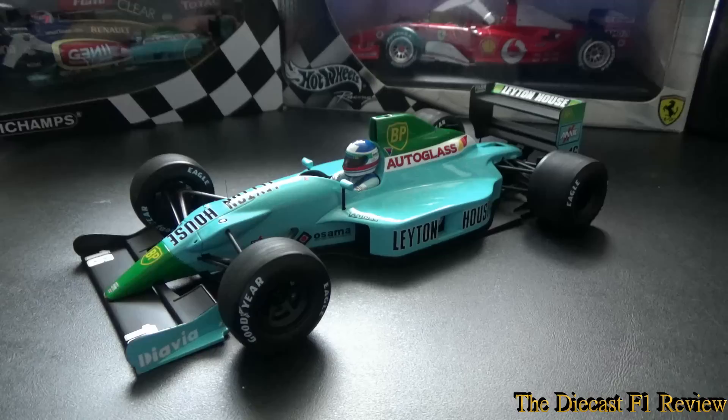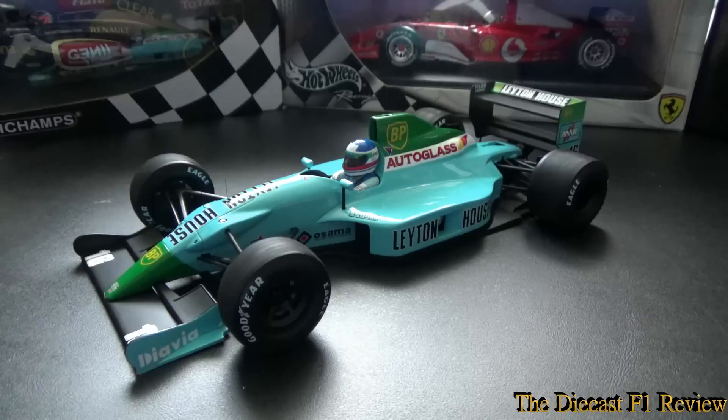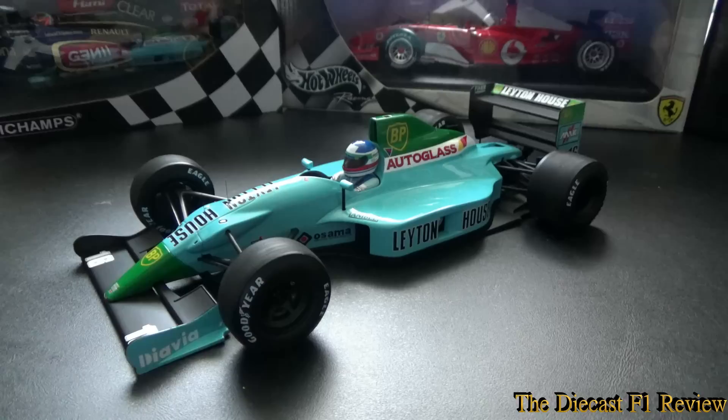The CG901 started 1990 off the back of a pretty disastrous 1989 season for the March team. No points were scored with their car for that year, even though they started the first three or four races of the '89 season with their '88 car and scored all the points with that car. But the '89 car was a complete disaster.